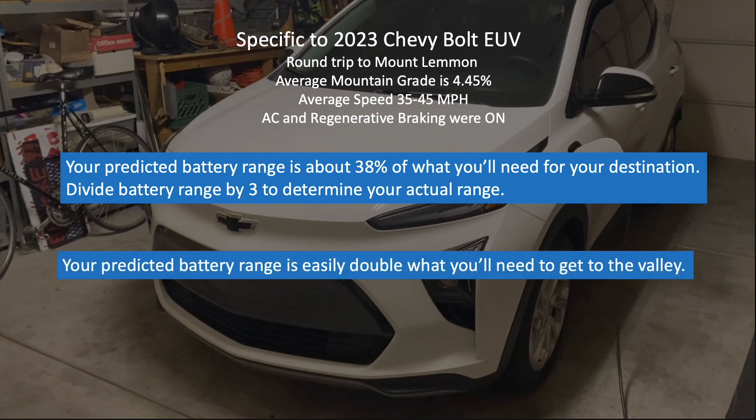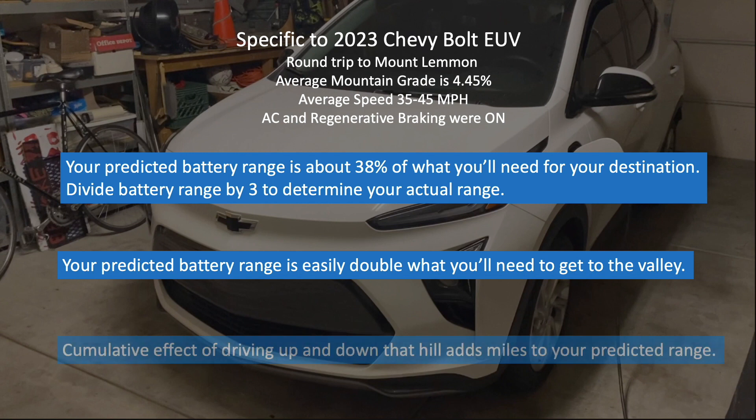When driving down the hill, your predicted battery range is easily double what you'll need to get to the valley bottom and is likely much higher. I also learned that the cumulative effect of driving up and down the mountain adds miles to your predicted range in the short run, but that impact will diminish as you drive in the valley bottom after your return.